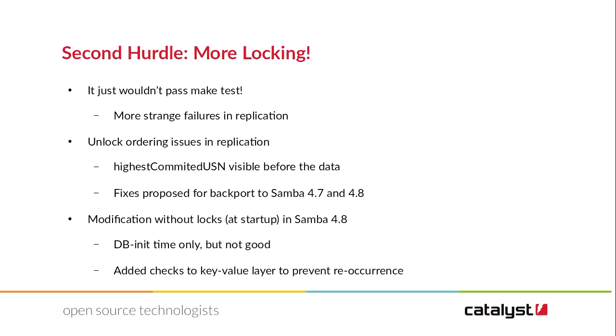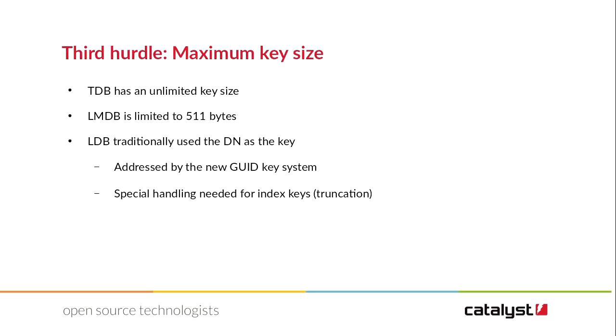We hit more locking issues. We found we were unlocking databases in the wrong order, so you could see the sequence number before you could see the data, which meant you told everyone about the new change before the data was visible. Not good. We found and fixed those. Then we hit issues around maximum key size — LMDB has a key size limit of 511 bytes, but we were putting our full distinguished name in as the key. Most distinguished names would never be that large, but someone will try and stretch the limits. So I reworked the database to instead use a GUID for the key with a separate DN-to-key lookup. We also looked at our indexes — rather than having very long index entries, we just truncate them, and the rest of the time we scan. It seems to work well enough.